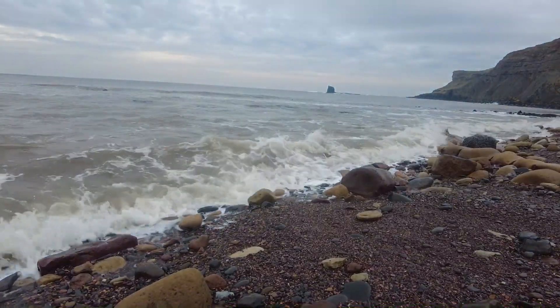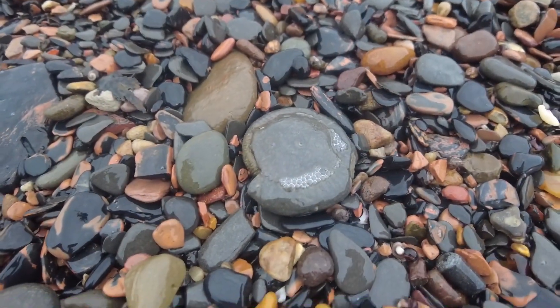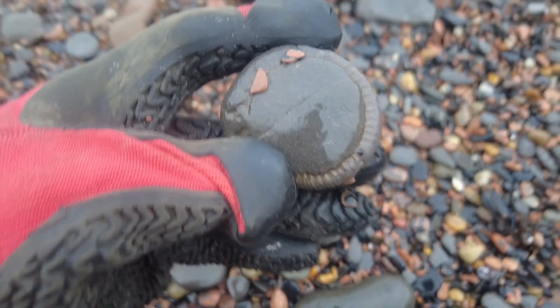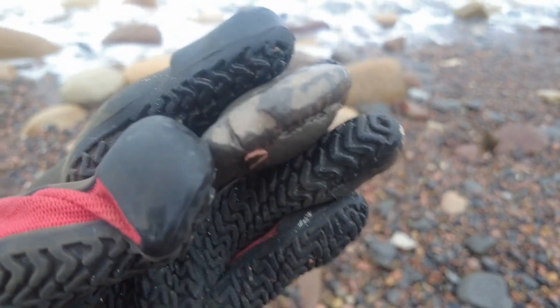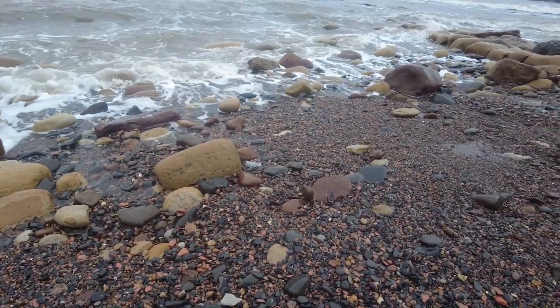As I'm walking by I've just spotted this little fresh ammonite here that the sea has revealed. That's why it's always a good idea to walk along the tide as it's going out, because it reveals and moves the stones around.